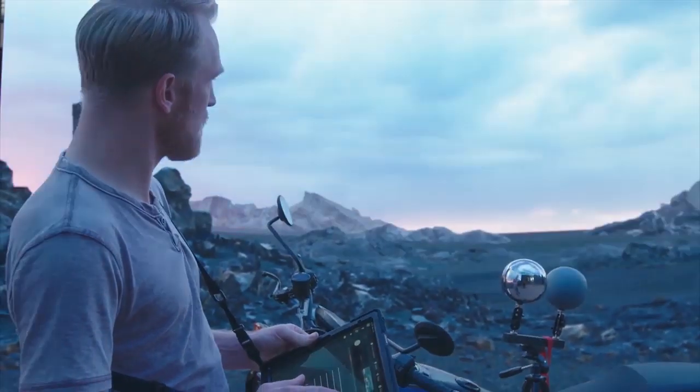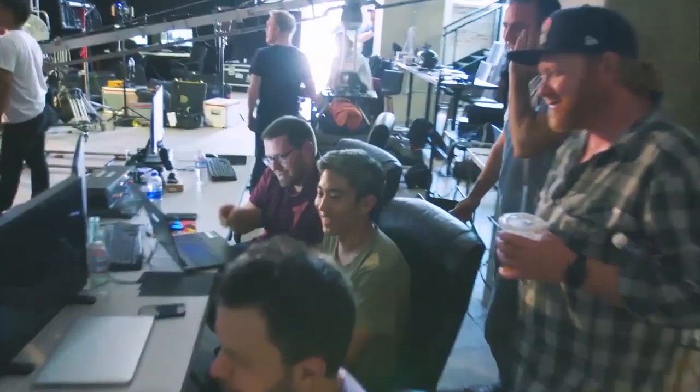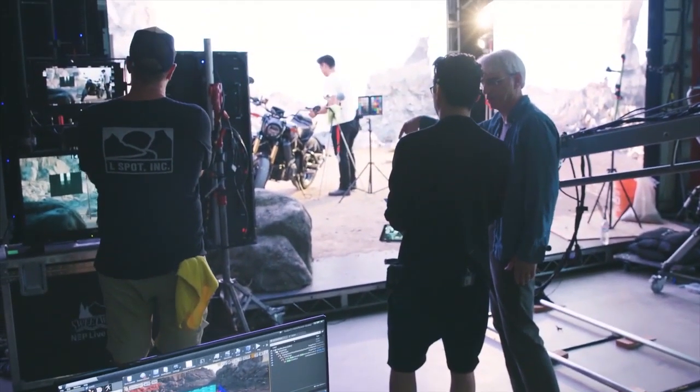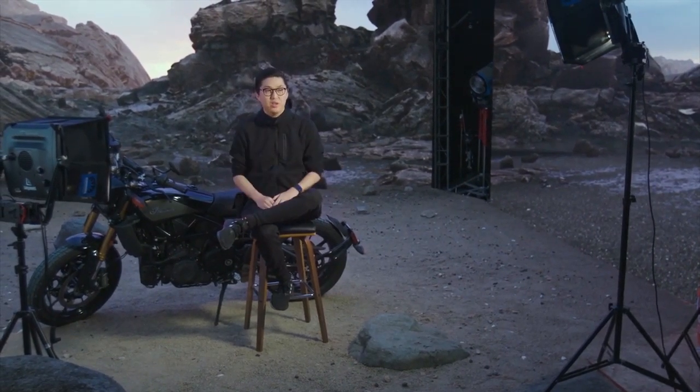Because you can interactively change the world, it brings all of those departments together, because each one of them has a role in how this world is portrayed at some point along in the production. The director and the DP, they're back, and they're now able to work directly with the teams in real-time. It's a really exciting creative process to be part of.